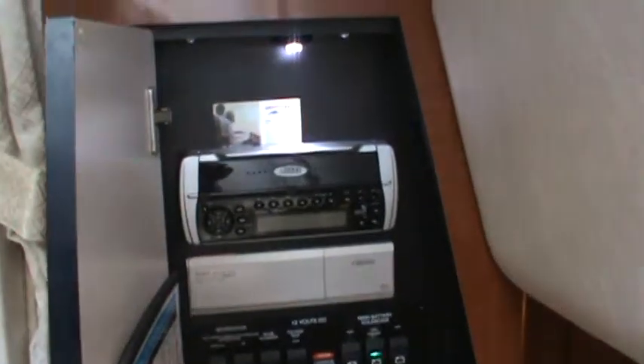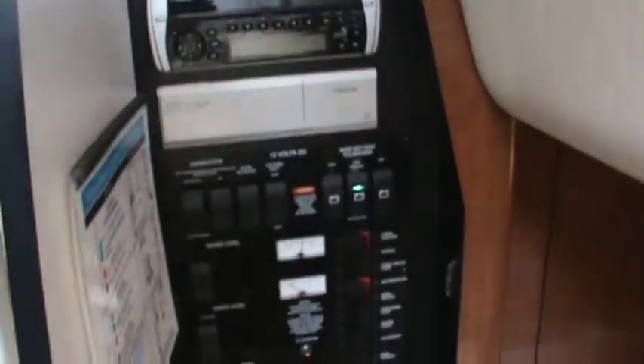Turning around slowly to show you all that beautiful wood cabinetry. They have made up the mid-berth, which is also of course a lounge as you can see in the photos. Right here on the starboard side we have the electrical panel with the stereo system as well.